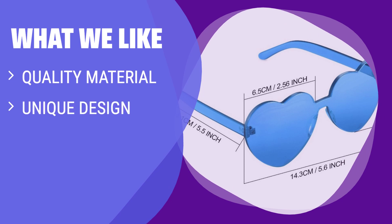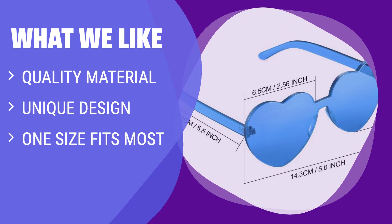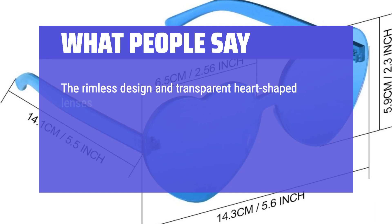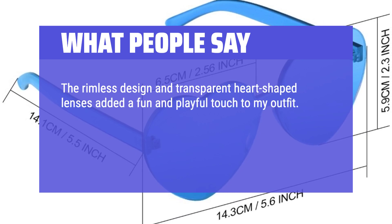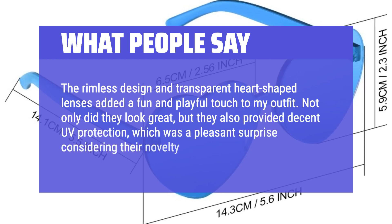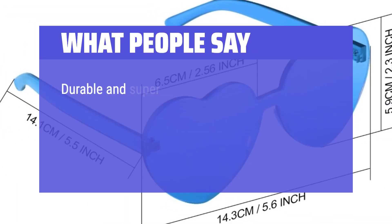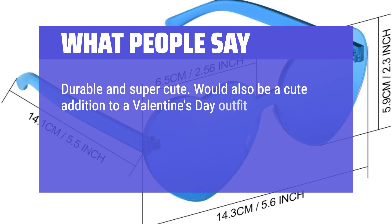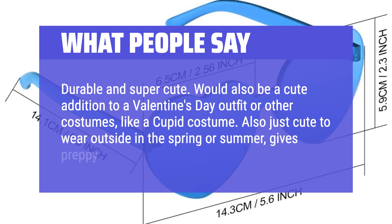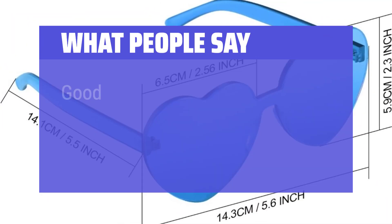What we like: Stand out in a crowd with these heart-shaped rimless sunglasses. Made of quality plastic, these sunglasses are perfect for pool and beach parties, summer events, or party favors. If you're looking to add a fun and attractive accessory to your outfit, these sunglasses are a must-have. What people say: The rimless design and transparent heart-shaped lenses added a fun and playful touch to my outfit. Not only did they look great, but they also provided decent UV protection, which was a pleasant surprise considering their novelty design. Durable and super cute — would also be a cute addition to a Valentine's Day outfit or Cupid costume. Also cute to wear outside in the spring or summer; gives preppy aesthetic vibes. Good quality, great price.